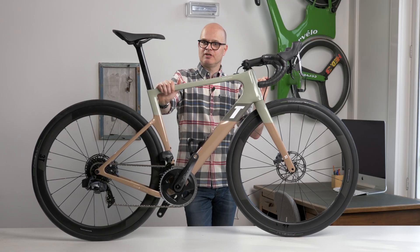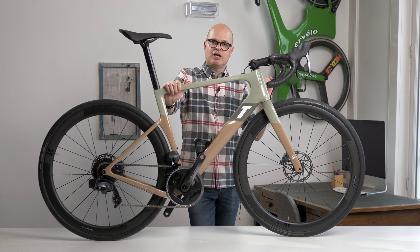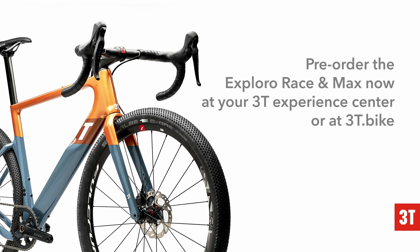That's really all I have to say here about the bike. If you have any questions, I think you know where to find us. Thank you very much for watching.